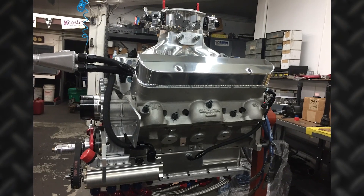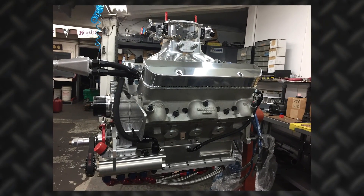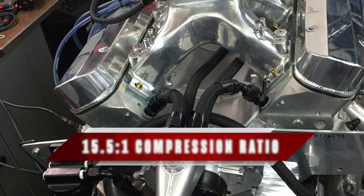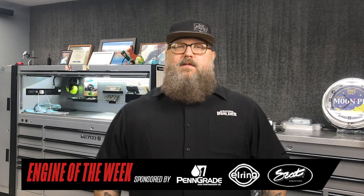Fully complete, Sorelli's new customer walked out the door with a brand new all-aluminum 535 Pontiac engine that pumps out 1,050 horsepower with a 15.5 to 1 compression ratio. We think he'll be one satisfied customer.